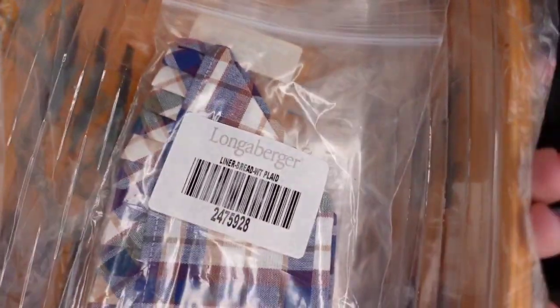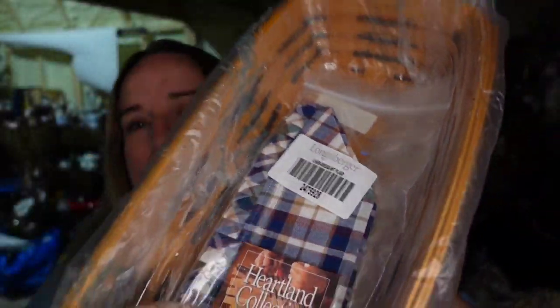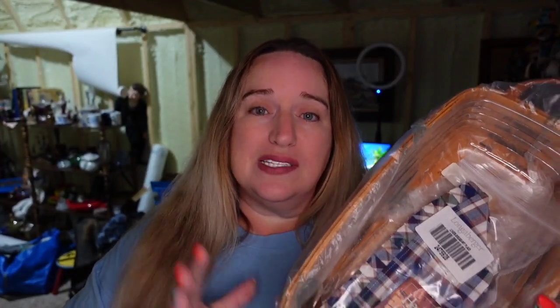Last on Etsy is a Longaberger basket — this one is a Heartland Bakery basket. As you can see, it is new in the plastic. This one sold for $62. I paid $8, so it is about a $45 profit. Sold in about six months over on Etsy. Really, really good sale and profit there.